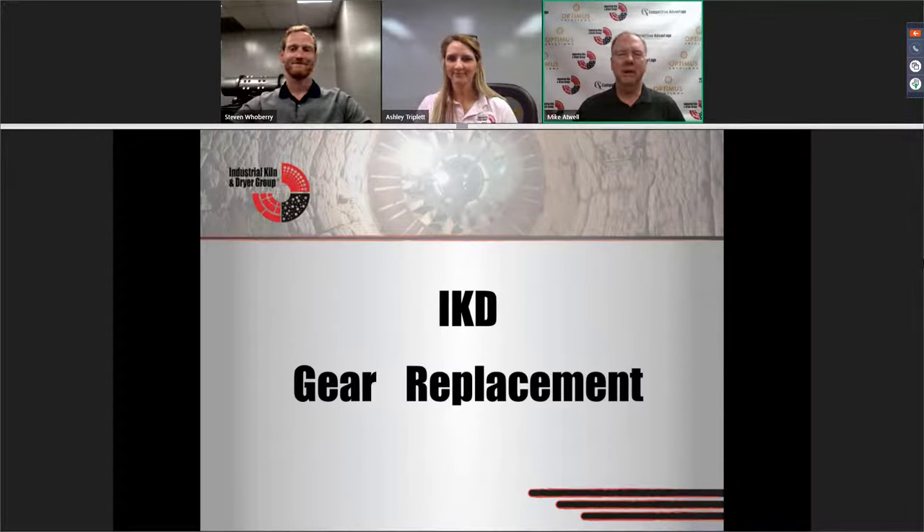Again, I'm Mike Atwell. I oversee the engineering department here at Industrial Comd Dryer. I've been doing machine design for over 30 years — a lot of lean and other types of applications. We pretty much replace any parts of rotary equipment out there. Today we're going to be talking about our gear replacements. He's being modest — he's actually the director of engineering.